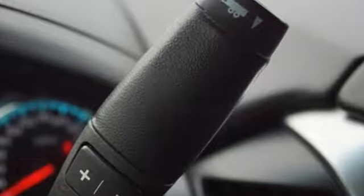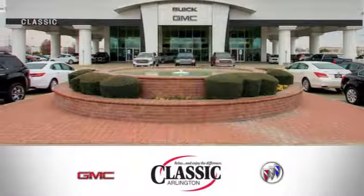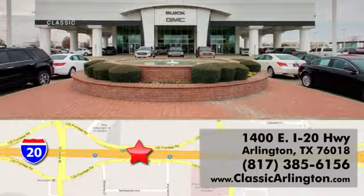There's more than a century of ingenuity and significance in every Chevy. Take it for a test drive today. Call, click, or stop in today. Classic Buick Pontiac GMC is conveniently located at 1400 East I-20 in Arlington, Texas.